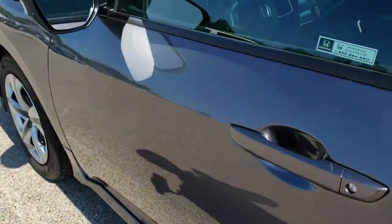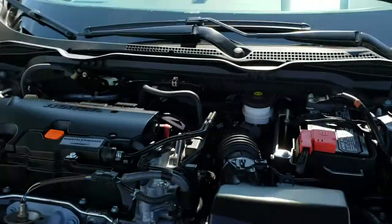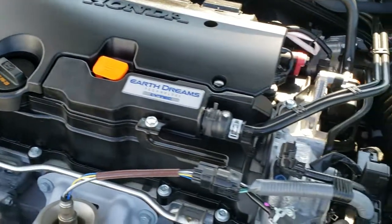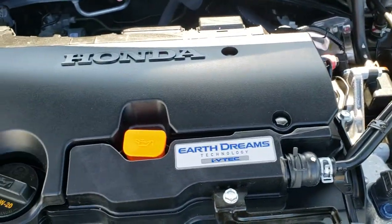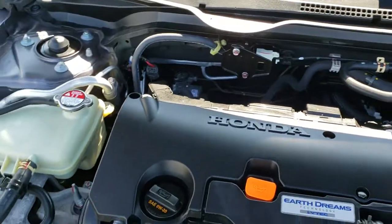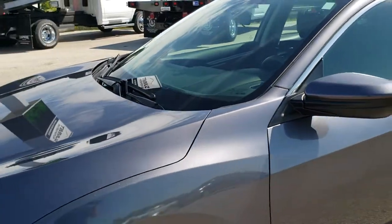We will take a quick look under the hood. I would personally like to thank you for checking out the video today. Hopefully from this HD video you've been able to tell just how clean this car is, inside and out. Under the hood we have the 2 liter 4-cylinder motor — the Honda Earth Dreams Technology i-VTEC engine. Engine bay is very clean and runs very smooth. This car has been fully safety inspected by our service shop, has a fresh oil and filter change, all the fluids have been checked and topped off, and this car is 100% ready to go.